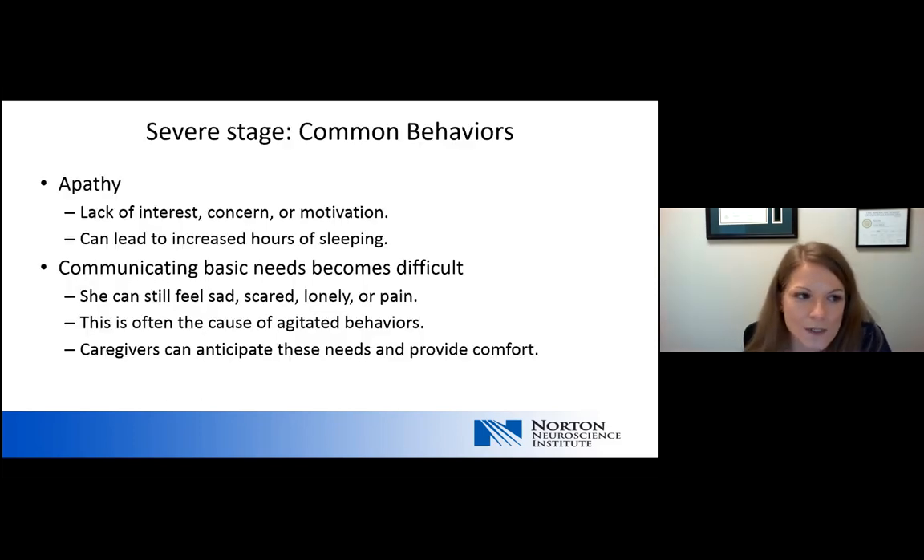The most common behavior in severe dementia is apathy — a lack of interest, concern, or motivation. This may look like someone sitting still, staring into space or out a window, because their brain no longer has the switch to motivate and complete a task. Apathy can lead to increased hours of sleeping. Communication of basic needs also becomes very difficult. A person with dementia will still experience feelings of sadness, fear, loneliness, or pain, and if they're unable to communicate those needs, it's often the cause of agitated behaviors. If caregivers can anticipate these needs and provide comfort, those agitated behaviors can often be reduced.